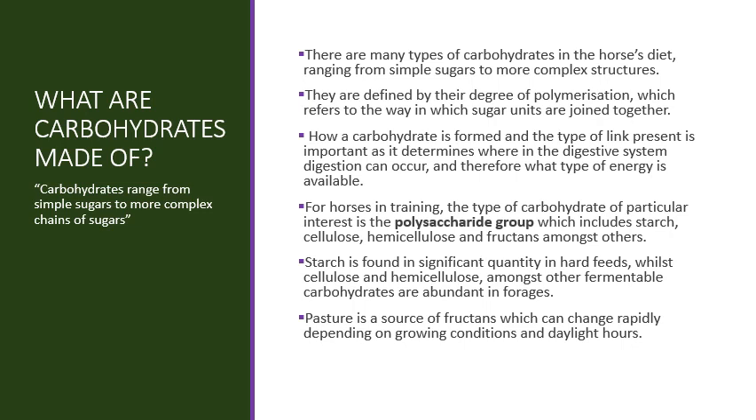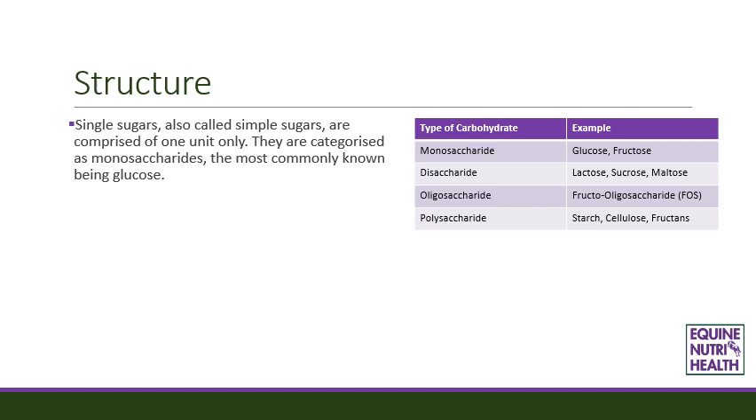Starch is found in significant quantity in hard feeds, while cellulose and hemicellulose amongst other fermentable carbohydrates are abundant in forages. Pasture is a source of fructans, which can change rapidly depending on growing conditions and daylight hours. Single sugars, also called simple sugars, are comprised of one unit only and are categorized as monosaccharides, the most commonly known being glucose. For horses in training, glucose is a highly valuable sugar as it is the main fuel for muscles. Glucose forms the basis of many of the more complex structures, including starch.